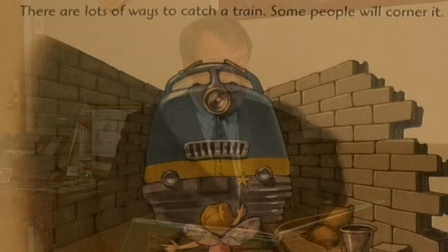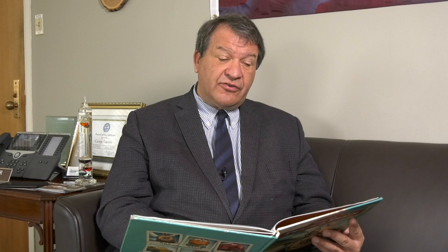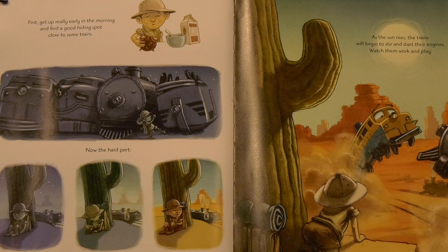There are lots of ways to catch a train. Some people will corner it. Others might use a big net to trap it. Still others will run the train into the quicksand. True, these methods all work, but I'm going to show you the best way. First, get up really early in the morning and find a good hiding spot close to some trains. Now the hard part. Sit quietly and wait and wait and wait some more.